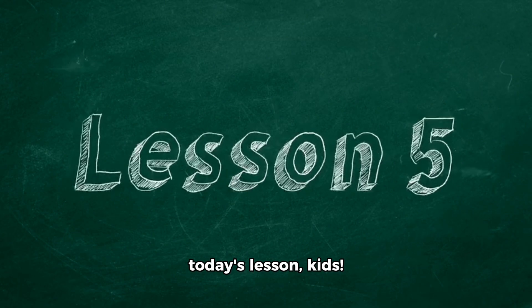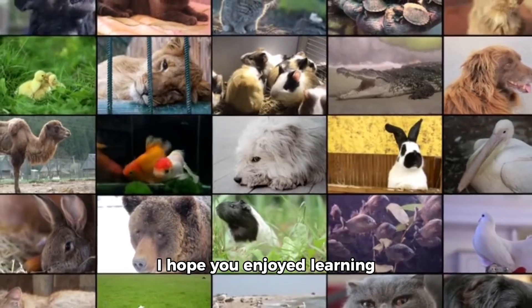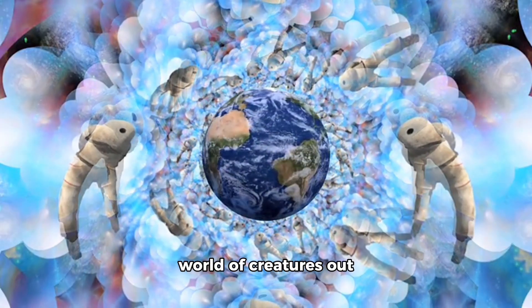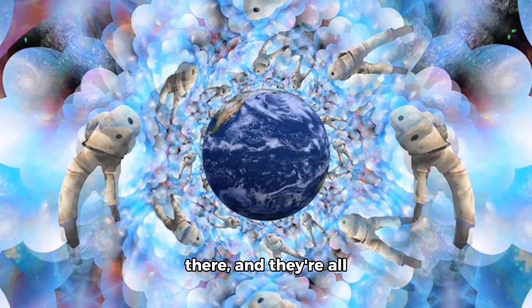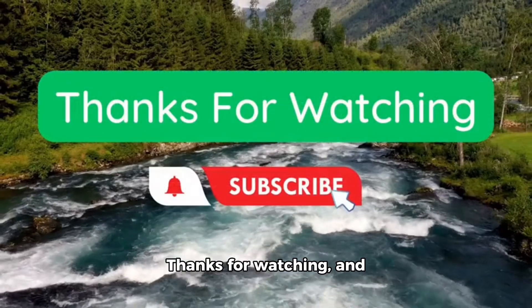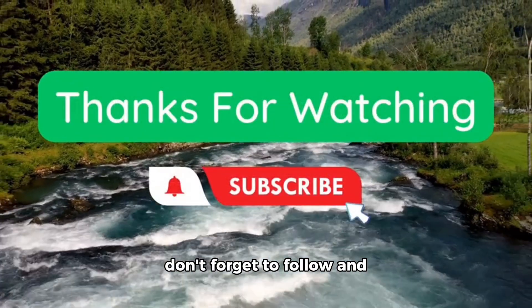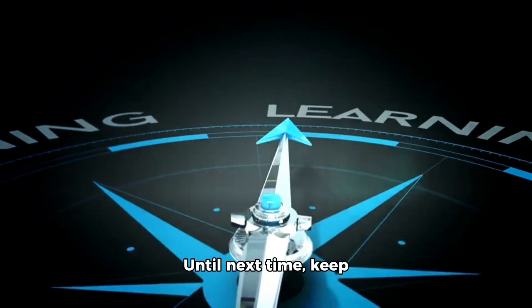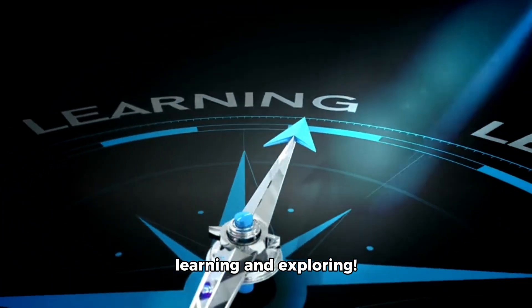That's it for today's lesson, kids. I hope you enjoyed learning about all these amazing animals. Remember, there's a whole world of creatures out there, and they're all unique in their own way. Thanks for watching, and don't forget to follow and subscribe for more fun and educational videos. Until next time, keep learning and exploring.